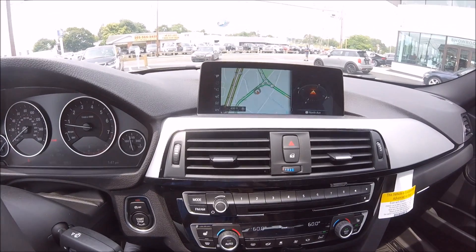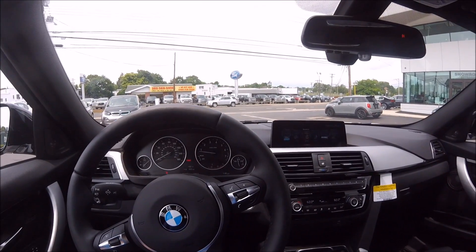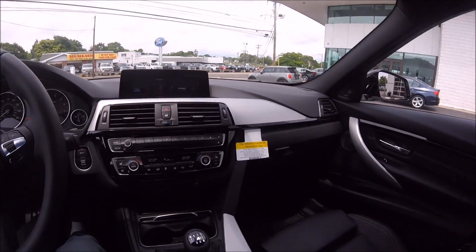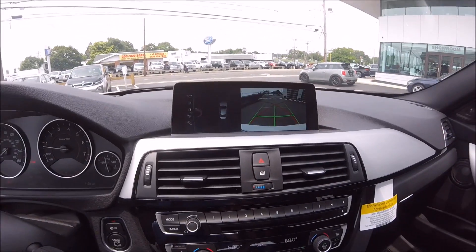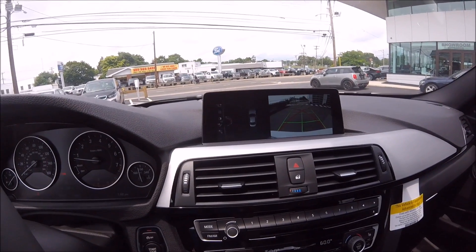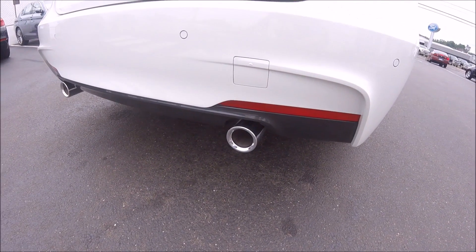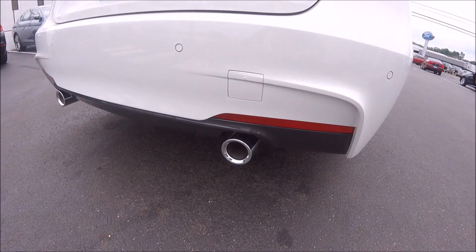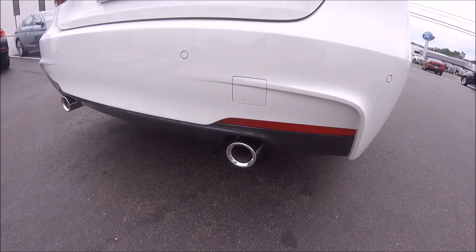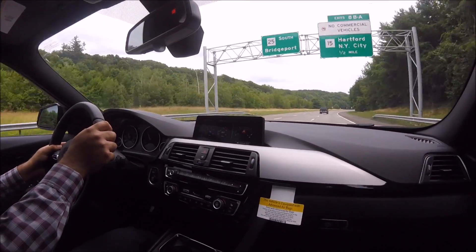As part of the technology package we get the navigation system — if you click on the map you can see green and yellow lines showing current traffic levels, and there's even a compass right next to that. The cold weather package gives you a heated steering wheel and heated front and rear seats. The driver's assistance package gives you a rear-view camera, so if we put it into reverse you'll see the rear-view camera and parking sensors around us — as you get close to something it goes from green to red and starts beeping.